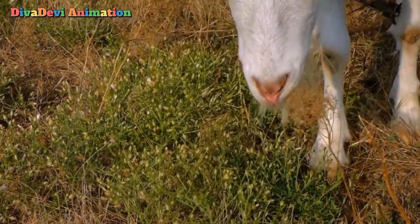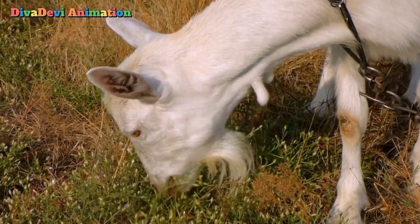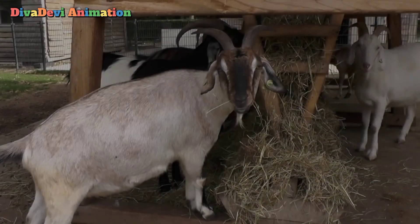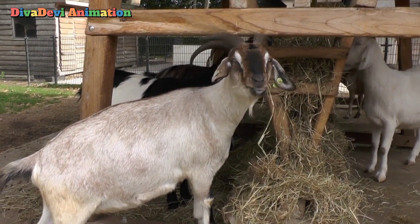Goats eat grass and shrubs. A goat digests its food by swallowing and then regurgitating it, or bringing it back up from the stomach. The goat then chews it again in a form called cud.